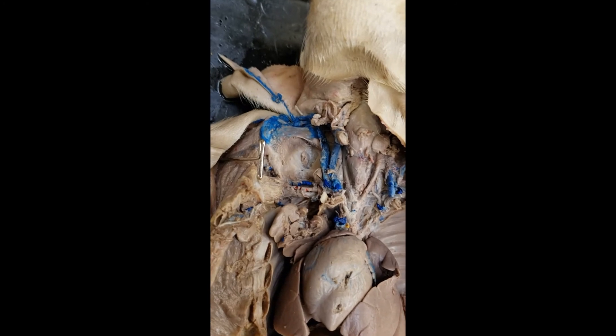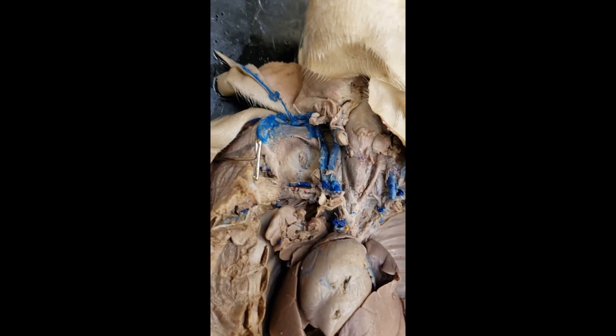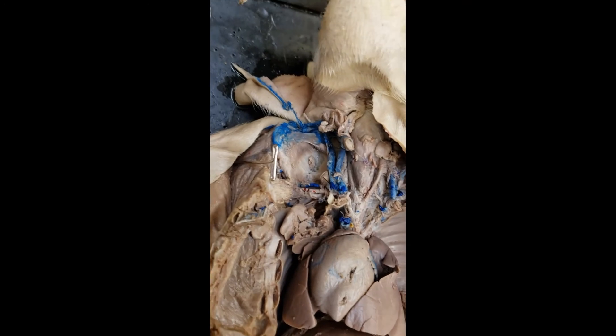We have two left — let's take this home. These are fun ones: the vena cavas. I'm going to start with the inferior vena cava.